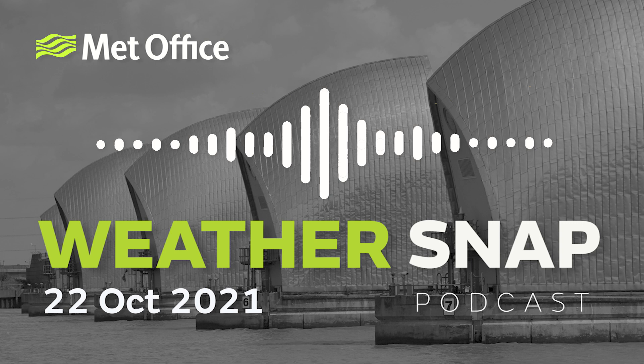It'll be a chilly start to Saturday, but the weekend at least starts off relatively quiet. It's Friday the 22nd of October, and you're listening to WeatherSnap from the Met Office. Hello, I'm Alex Deakin and this is WeatherSnap, the insider's guide to the week's weather headlines.